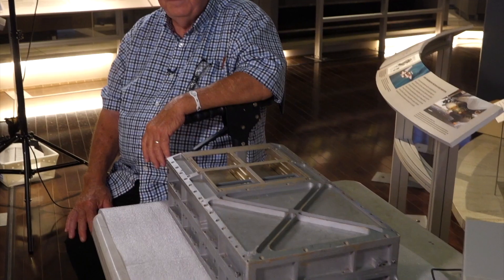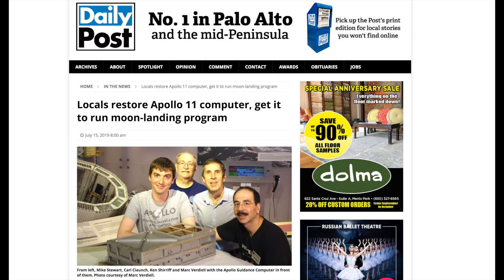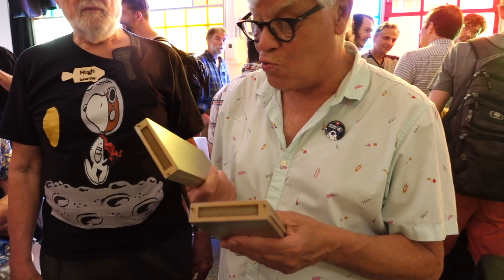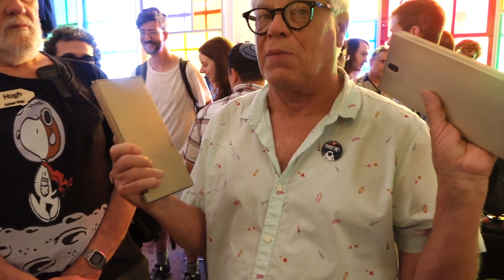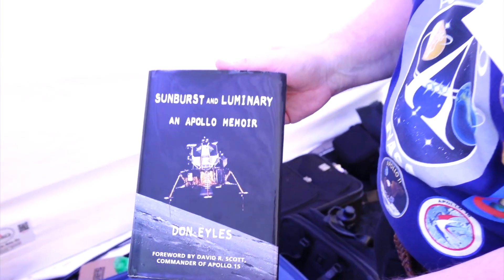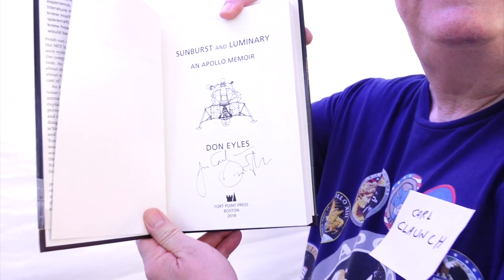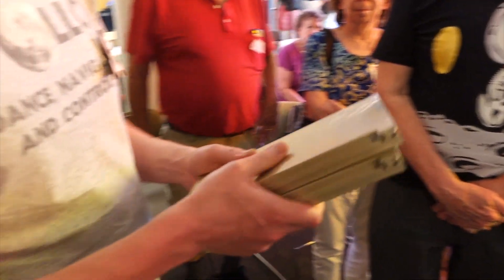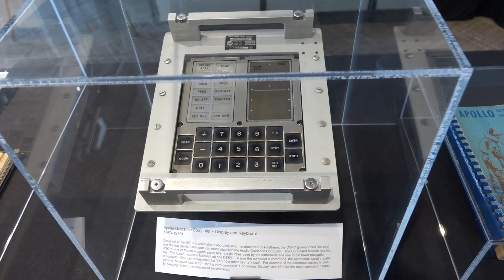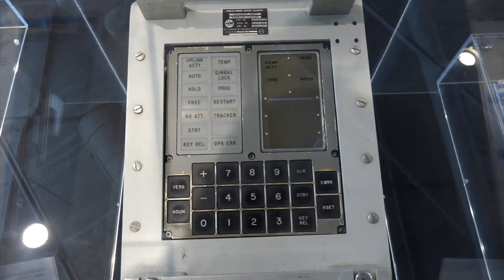And no, this is not Jimmy's AGC — or as we call it, our AGC — which we just restored. This one comes instead from the Apollo collection of Don Iles, the programmer of the P63 LEM landing software that we were recently flying on our restored AGC, and whom we met a few months ago at MIT. Don, by the way, has already donated many of his items, including Disky, to the MIT Museum.